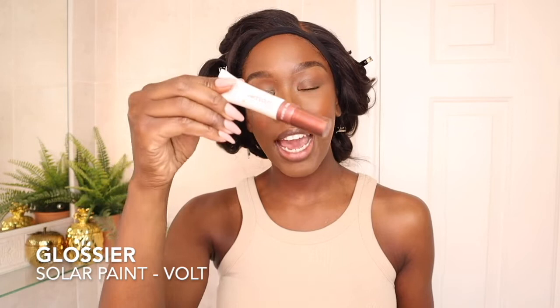Now onto two other favourites. First up is Glossier Solar Paint — again, I used this in the Clean Girl video and I absolutely love it. I've used it quite a few times now. I'm not going to use it today because I have another new favourite.